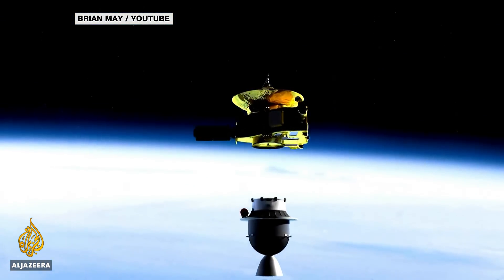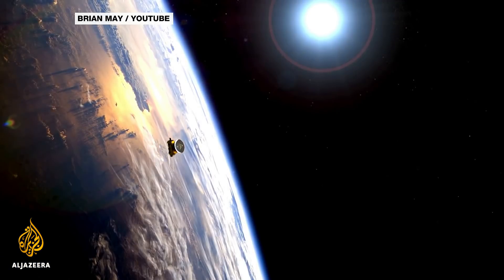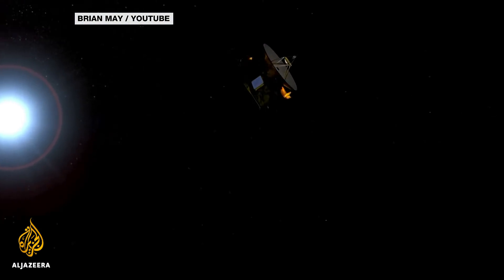To help hasten the wait, here's the mission's own theme music, written by astrophysicist and New Horizons team member Brian May, also the lead guitarist of the band Queen.